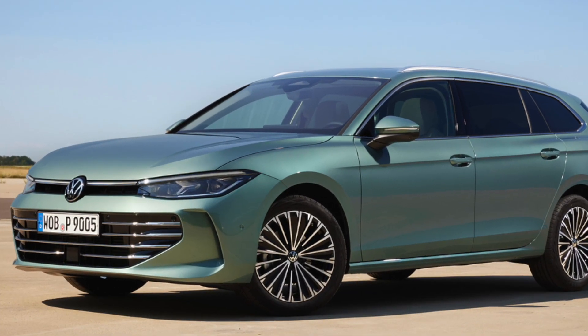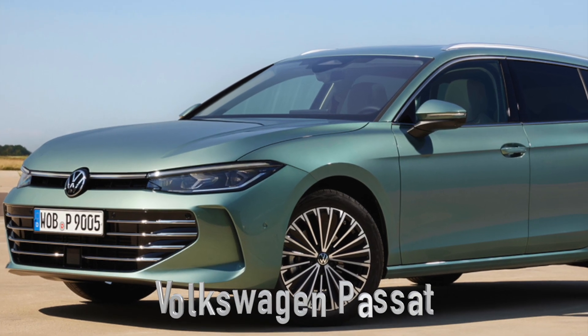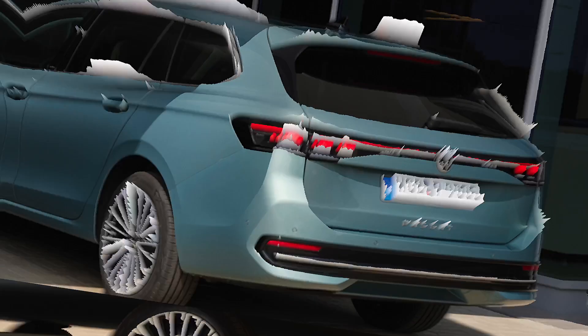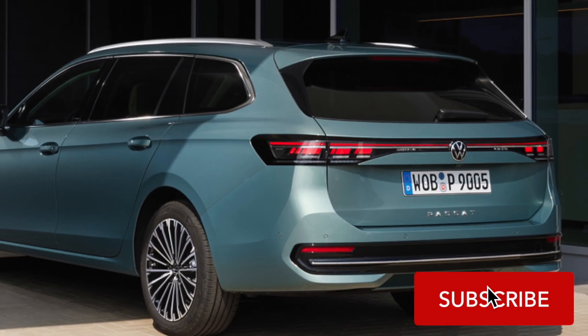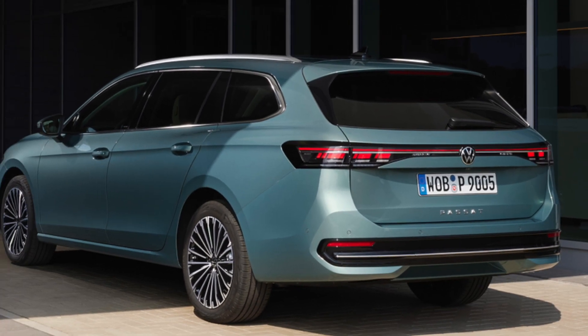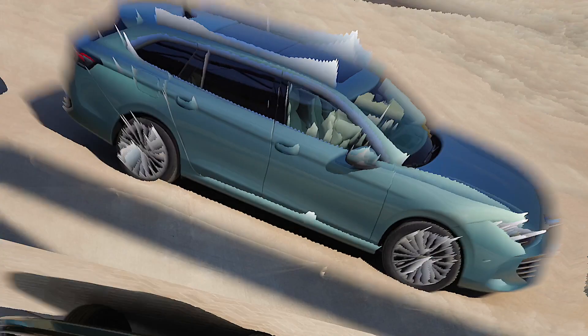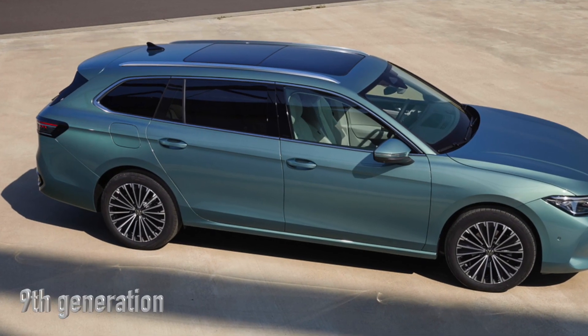Hey car enthusiasts, Volkswagen has just dropped some exciting news and we're here to give you all the juicy details in under two minutes. So buckle up, and if you haven't already, click that subscribe button to keep up with all the latest automotive updates. Alright, let's dive in.